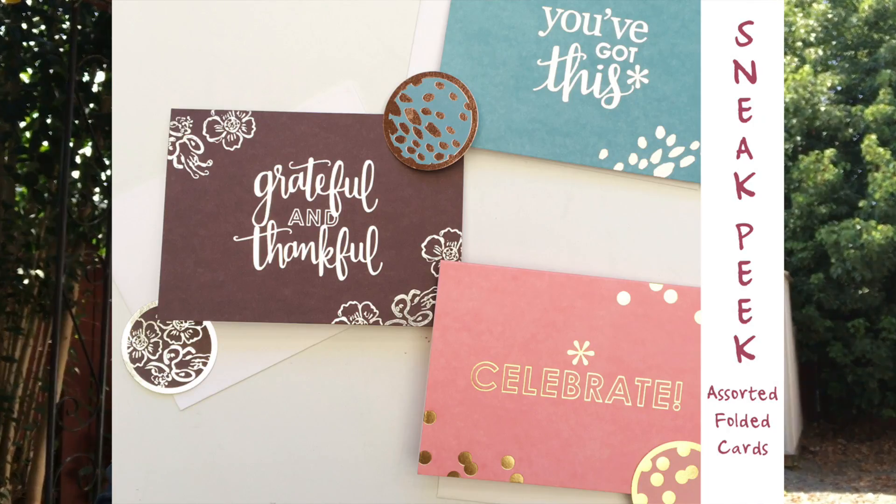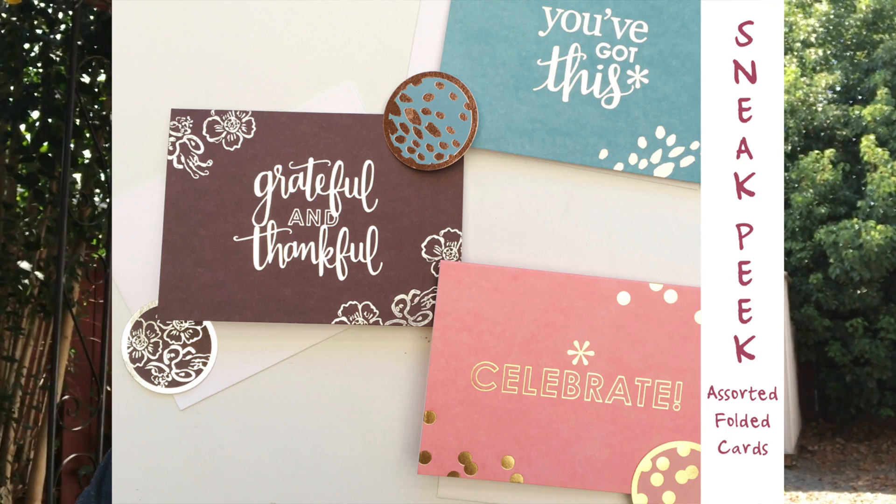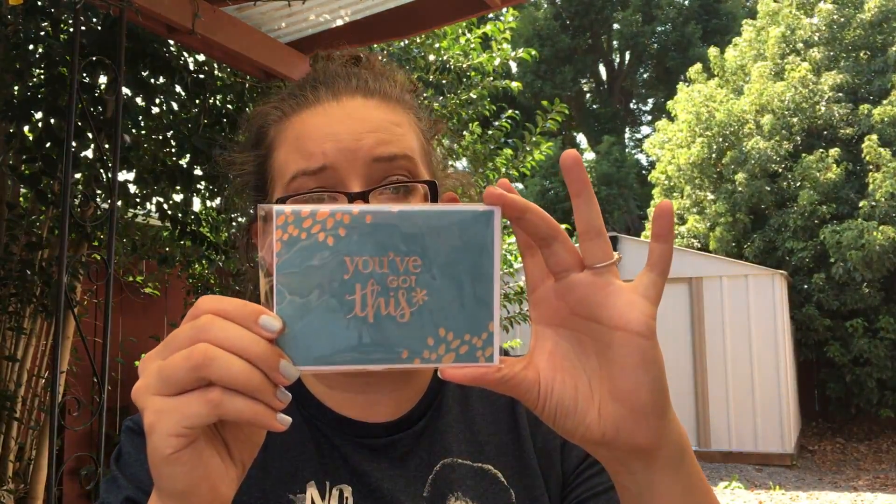I have a grateful and thankful card that comes with a little envelope and a seal. These are assorted folded cards, but they're all separately wrapped — a sneak peek of cards that are coming. There's a maroon grateful and thankful card with a seal, a floral ink pattern in silver foil, one that says 'celebrate' with gold confetti on pink or peach, and a rose gold foil painted petals design with a seal.